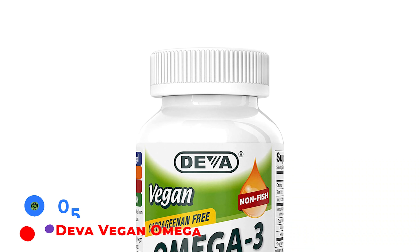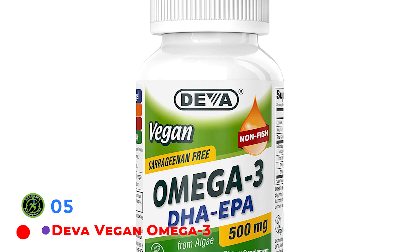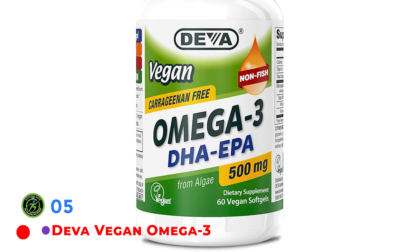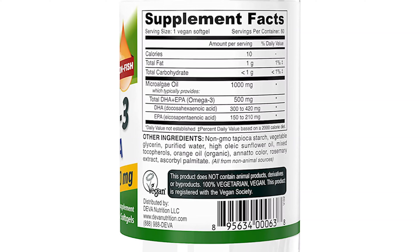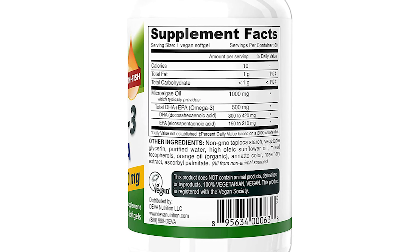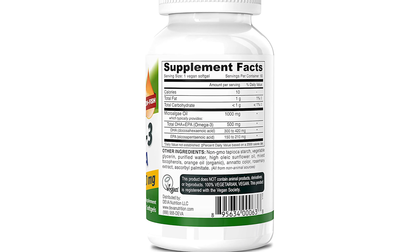For those who follow a vegan diet or just don't want to risk a fishy aftertaste, Deva Omega-3 DHA and EPA is a non-fish DHA supplement derived from microalgae. The microalgae is grown in a controlled land facility outside of the ocean that is FDA inspected and follows current good manufacturing practice, CGMP, regulations to ensure a high quality product. The algae oil is extracted from the algae without the use of hexane, a chemical commonly used to extract oils.